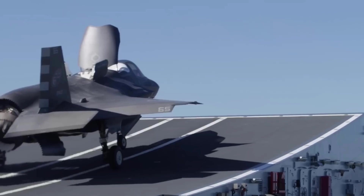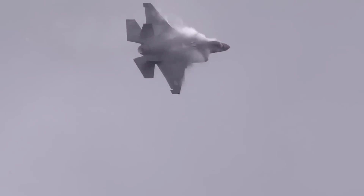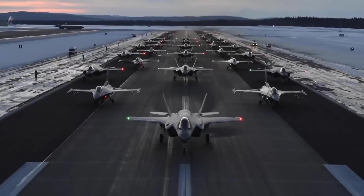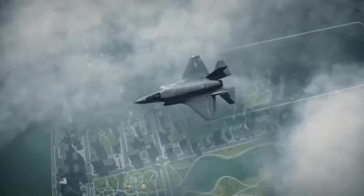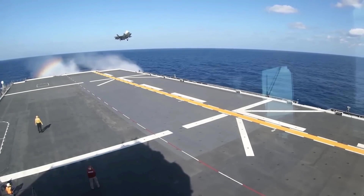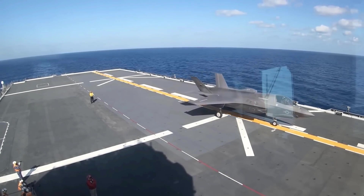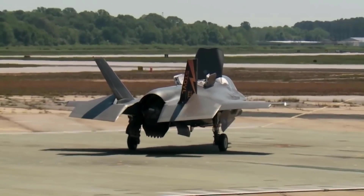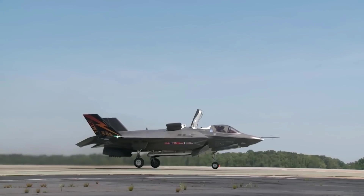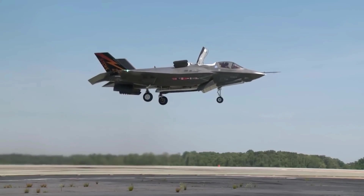In conclusion, the American F-35 is one of the most advanced fighter jets ever produced. With its capabilities in air combat, ground attack, and surface attack, as well as its superior interoperability features, the F-35 provides significant strategic advantages in modern warfare. However, like any major military project, the F-35 also faces challenges and controversies.